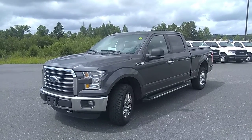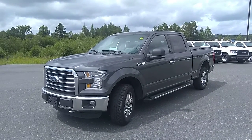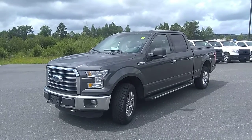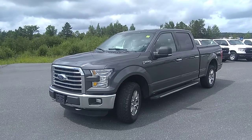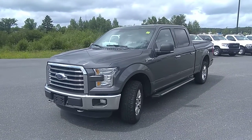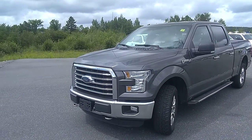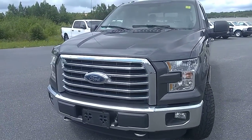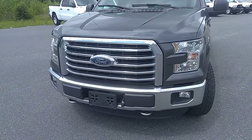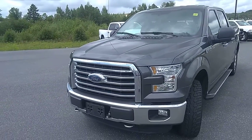Hi there, this is Stu with Armstrong Dodge and Drive Muskoka. We're here today having a quick peek at this 2016 Ford F-150 XLT. Just going to do a quick walk around of the truck. It just came into our lot and hasn't been cleaned yet, so I'm just going to show you the outside so when you come in to take it for a test drive, you know a little bit more about the truck.